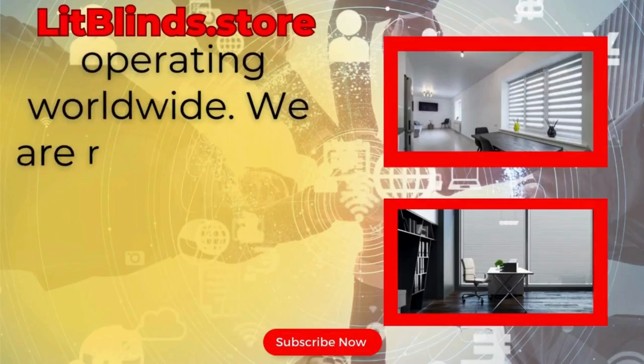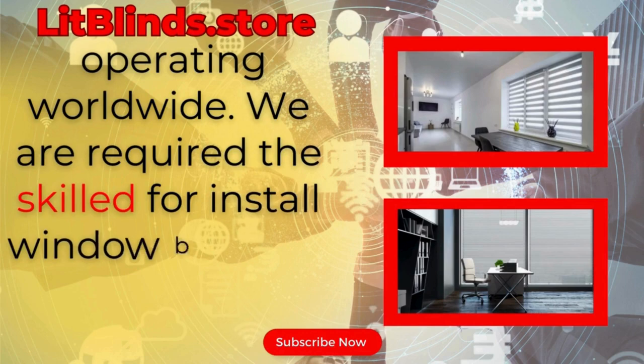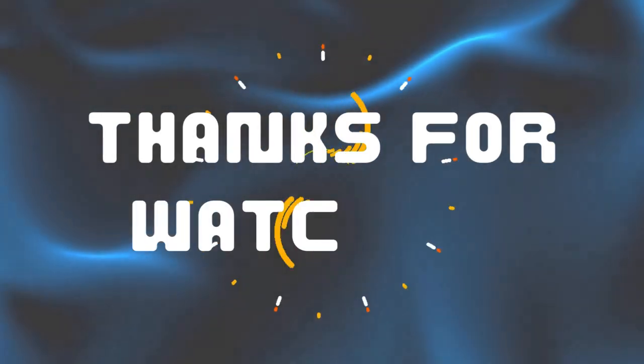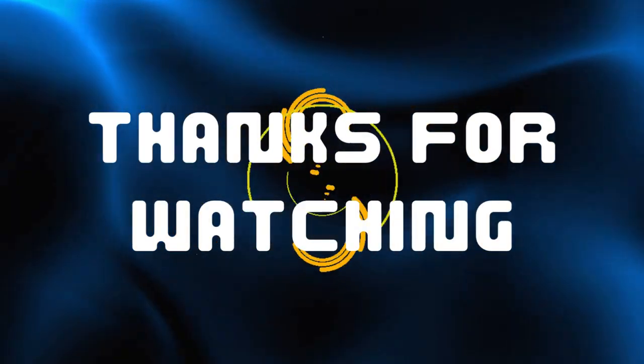We are available for skilled installation of window blinds everywhere. Thanks for watching — don't forget to subscribe, like, comment, and share.